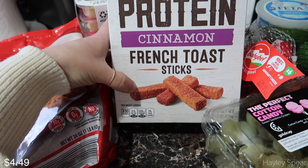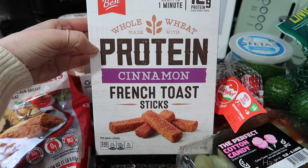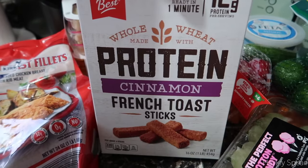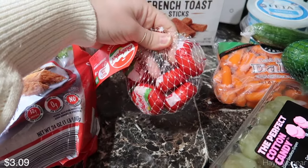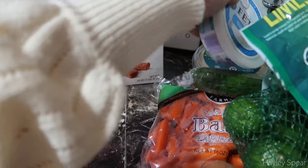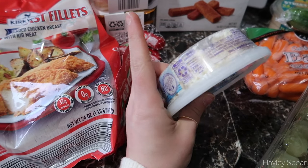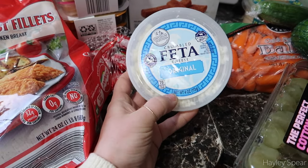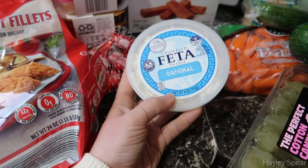I saw protein cinnamon french toast sticks in the freezer case — I can't stand french toast myself but I thought it would be a nice breakfast treat for Sydney. They have a decent amount of protein so it should keep her full. I also got baby bell cheese — Sydney and I both love them. Aldi has a ton of cheese selections, highly recommend checking those out. I got some crumbled feta too — I might make a Greek pasta salad.